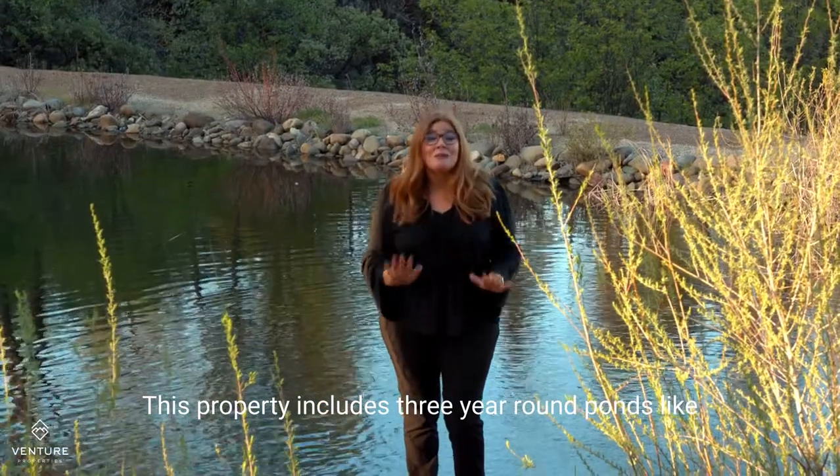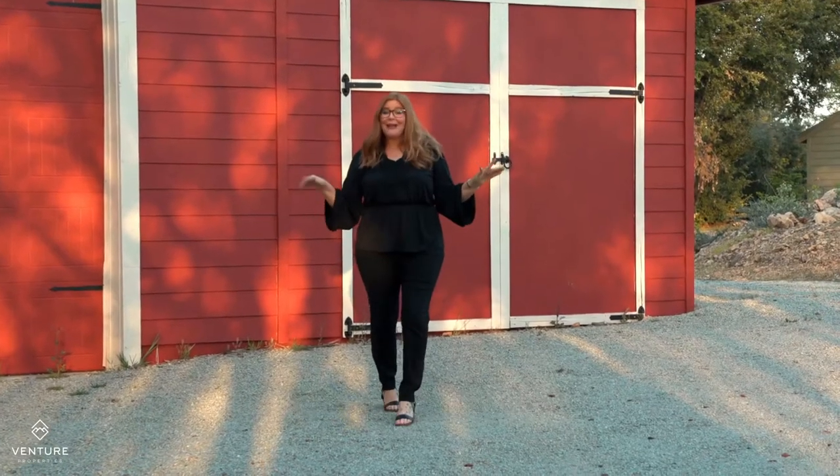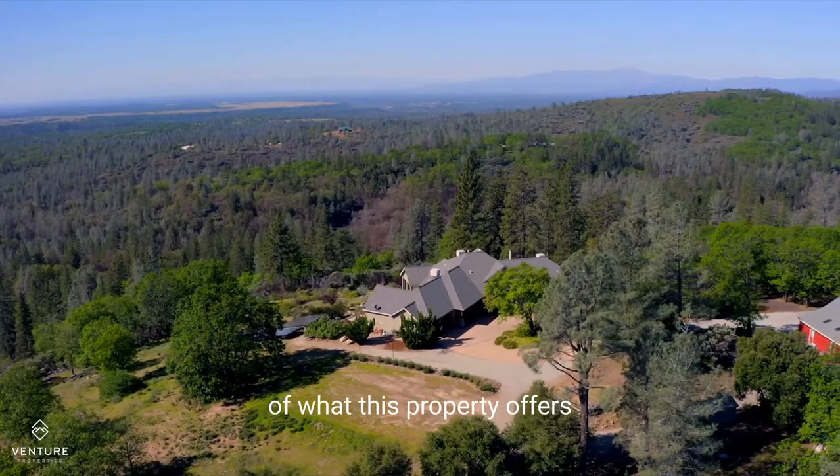This property includes three year-round ponds like this one stocked with fish, this separate additional dwelling unit, and this huge red barn — and this is just the beginning of what this property offers.